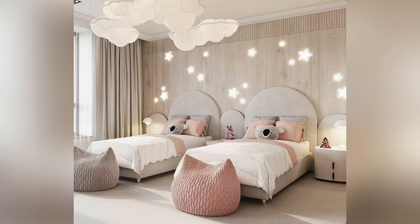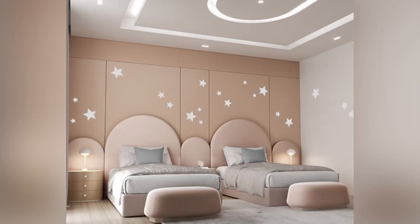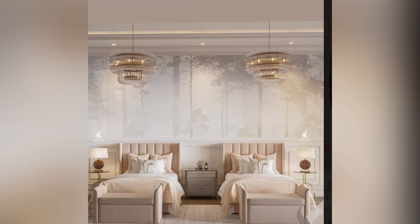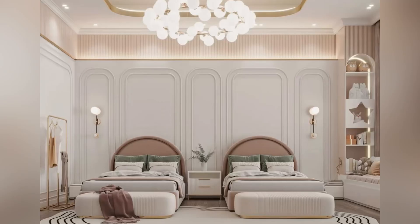You can use a tufted headboard — it adds sophistication and becomes a focal point behind the bed. You can also use wall moldings, which add decorative detail to the walls and enhance the room's elegance. Use gold or silver accents with metallic finishes.